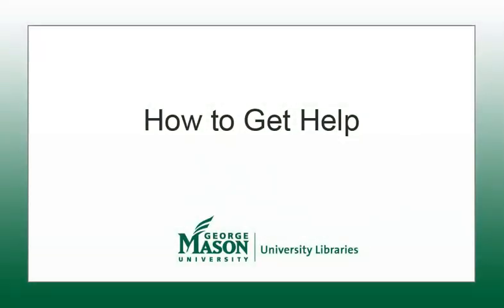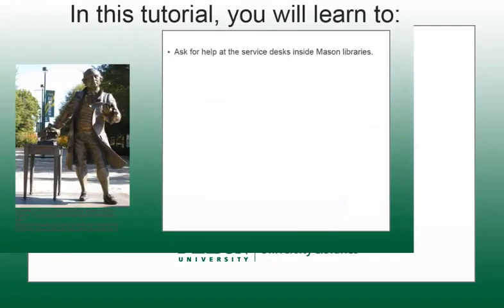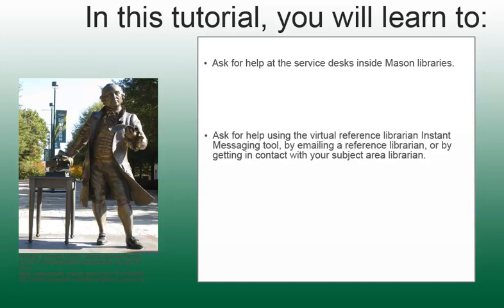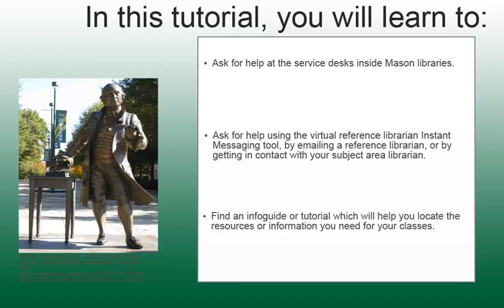Welcome to the George Mason University Libraries tutorial on getting help with library services. In this tutorial, you will learn to ask for help at the service desks inside the Mason Libraries. You will also learn to ask for help using the Virtual Reference Librarian Instant Messaging Tool, by emailing a reference librarian, or by getting in contact with your subject area librarian. Finally, you will learn to find info guides and tutorials that will help you locate the resources or information that you need for your classes or independent research.